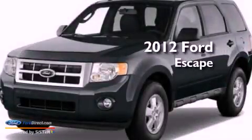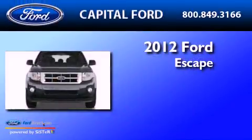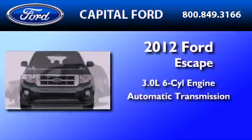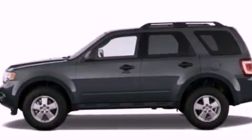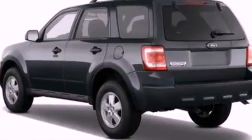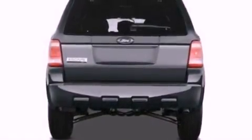This is a brand new 2012 Ford Escape. It has a 3.0-liter six-cylinder engine and an automatic transmission. Its top features include a multi-link rear suspension, a low-tire pressure indicator, traction control and stability control systems, aluminum wheels, and satellite radio.